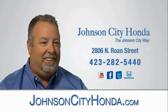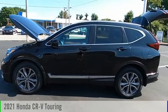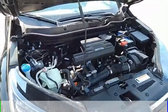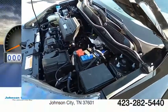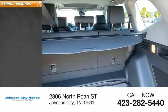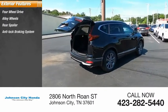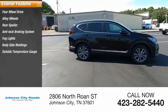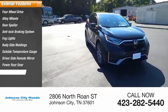Johnson City Honda. Power rear door, parking sensors.